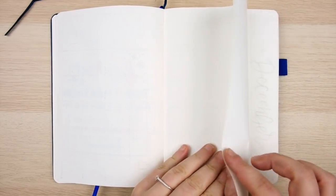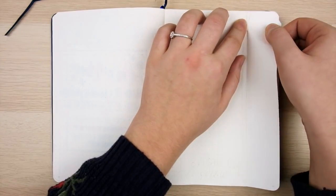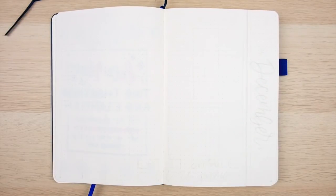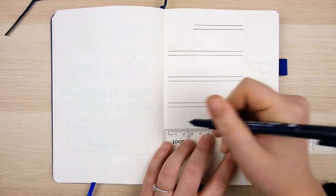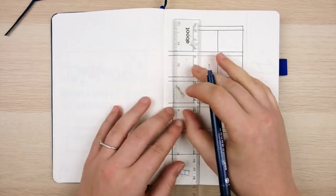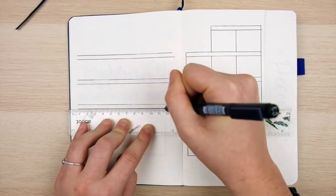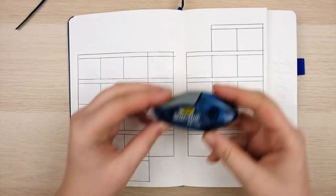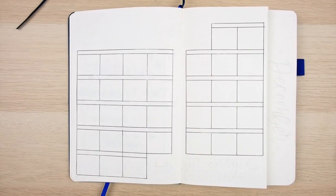To get started on my main December calendar spread, I'm creating another Dutch door. If you saw my woodland-themed November plan-with-me, you know I created my very first Dutch door monthly spread and absolutely loved it — both visually and functionally. It added a lot more interest and space to my monthly overview. So I'm tearing off the right side of the spread, making that tear seven spaces in from the right, and then drawing out my main calendar where each day is a box six spaces tall by six spaces wide.